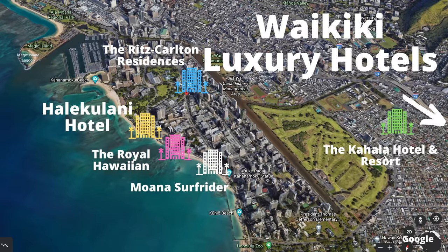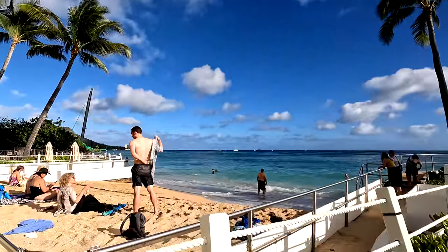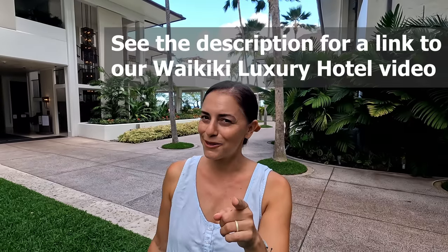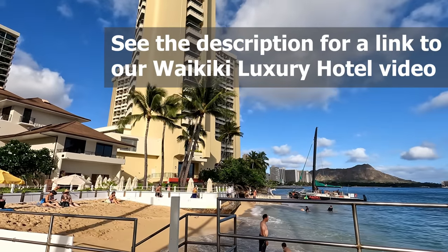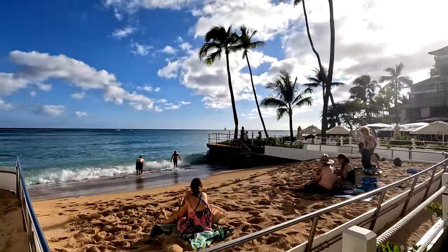The Halekulani is located on the Ewa side of Waikiki, up by Fort DeRussy Park, which helps with the quietness since a large park sits on one side of the hotel. That does mean the beach is a little bit smaller and more limited. If you love luxury hotels, click the link in the description below — we have links to all these hotels plus our full review write-ups.